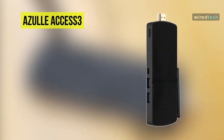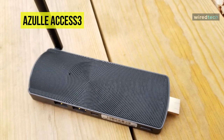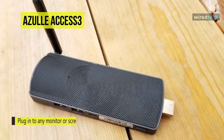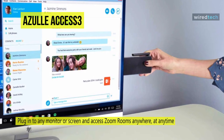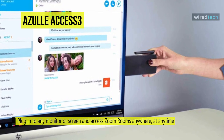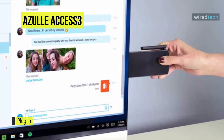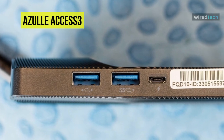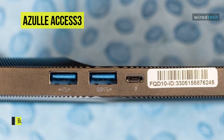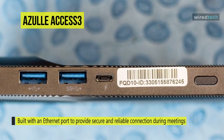Next, we have the Azulle Access 3, the best-in-class stick PC. With a design small enough to slip into your hip pocket and resilient enough to work with any TV or monitor, the Access 3 features a faster processor, additional USB 3.0 ports, and Gigabit Ethernet for more dependable performance and connectivity than any other stick PC reviewed.